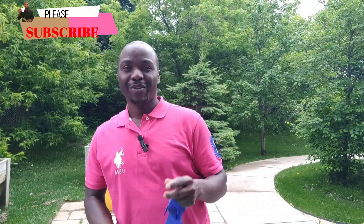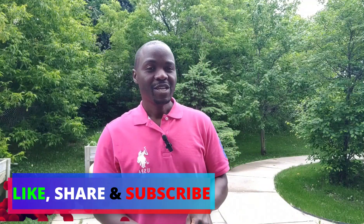Hey guys, welcome back to my YouTube channel. My name is Ronald. If you're new here, make sure you like, share, and subscribe so you never miss a video.